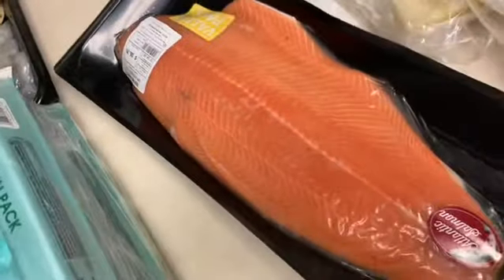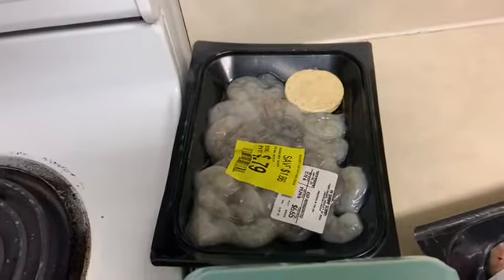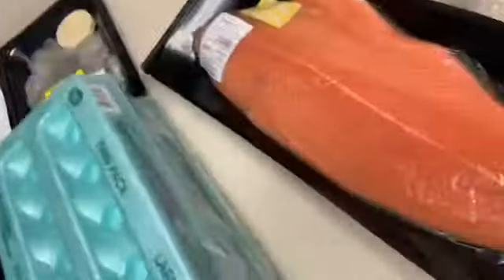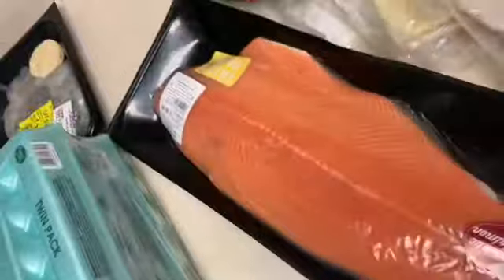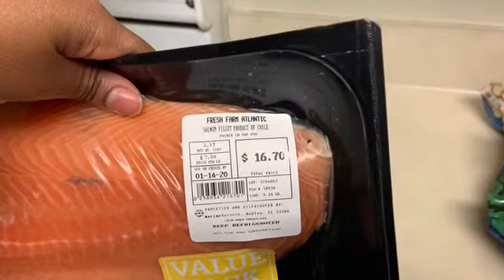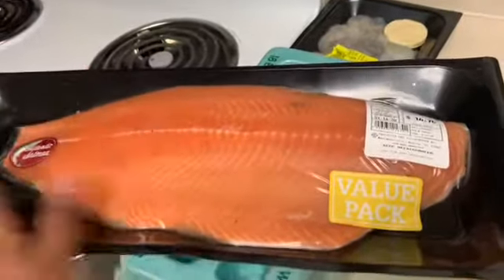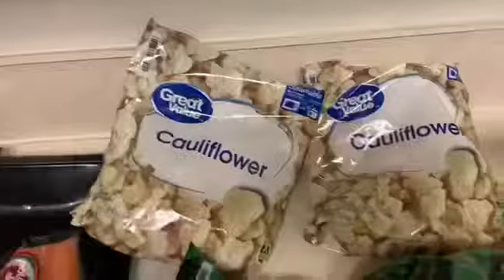I got this huge filet of salmon, which is why I only got one packet of shrimp instead of the two that were on sale — I don't need both with this much salmon. It was $16.70 and it's two pounds and 13 ounces, so $16 for this huge filet of salmon is a very good price. I definitely had to get it.